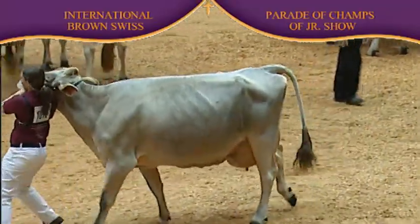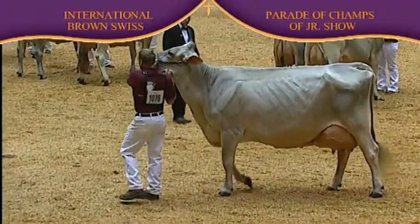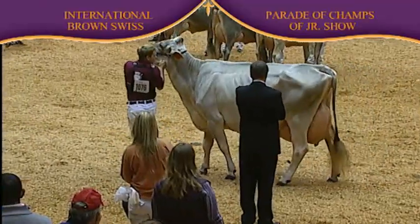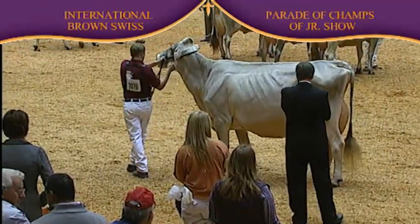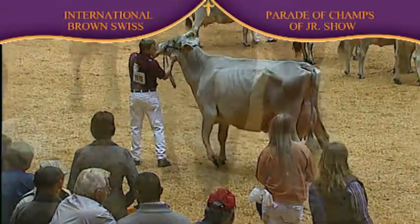In the aged cows, entry number 1076, Random Luck KB Louise from Hayden Hoshelt of Ellsworth, Wisconsin. The second place was entry 1091, Oak Knoll Janet from Jennifer Rule of Dodgeville, Wisconsin.